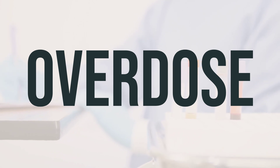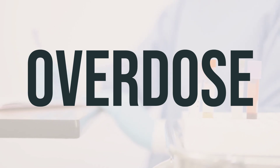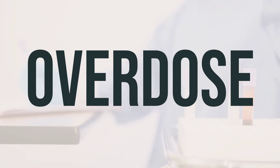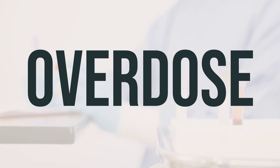If someone takes too much Mydol PM and has severe symptoms like passing out or difficulty breathing, call 911 right away. Otherwise, contact a poison control center immediately. In the U.S., call 1-800-222-1222. Canadian residents should call their provincial poison control center.